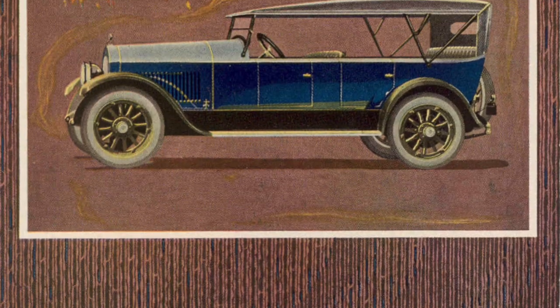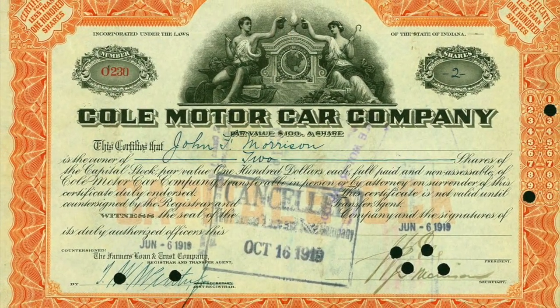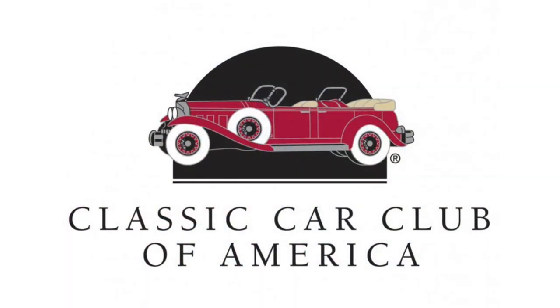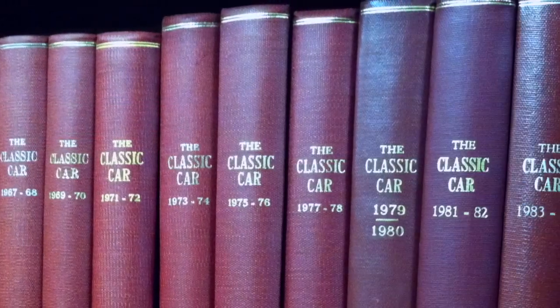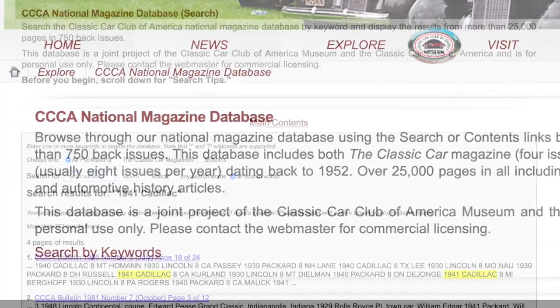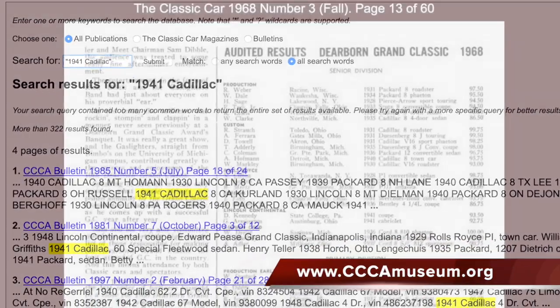In order to share these irreplaceable items with researchers and enthusiasts around the world, the museum has painstakingly photographed all 20,000 of these documents. In a joint project with the Classic Car Club, we have scanned over 750 issues of the Classic Car magazine and Classic Car Bulletin from 1952 to present — a total of over 25,000 pages. All of these nearly 50,000 files have been uploaded to the museum website and are fully searchable, free of charge, from anywhere in the world through our archive viewer.